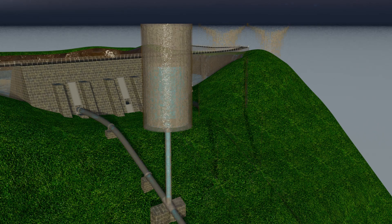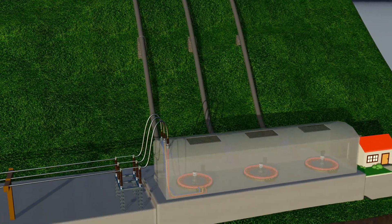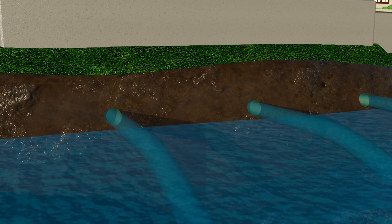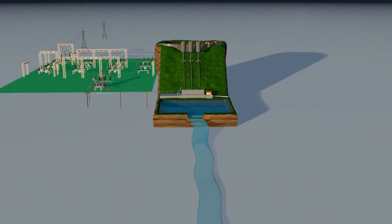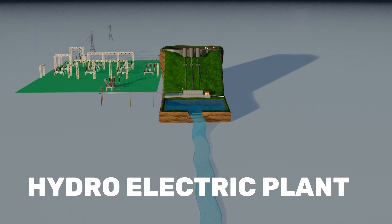And if the reservoir is large enough, several generator units can be installed side by side. This multiplies the power output and makes the plant more reliable. After leaving the turbine, the water is collected in the lower reservoir. If it comes from a flowing mountain river and is released downstream, the system works as a regular hydroelectric power plant.